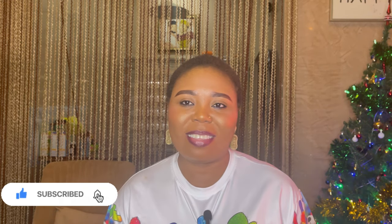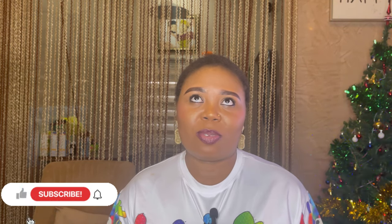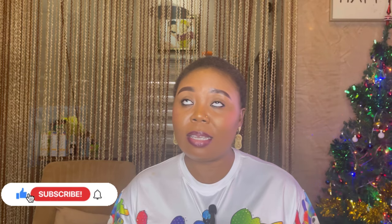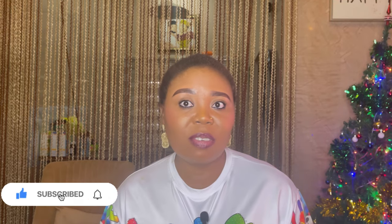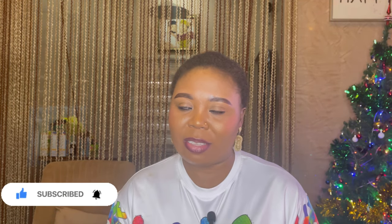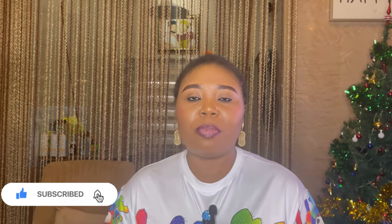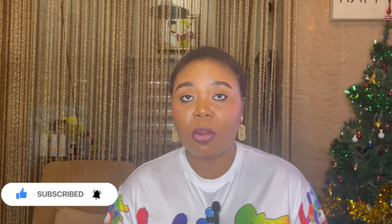Hi guys, welcome to Skincare with Queen. It's the end of 2023 and this is an appreciation video to everyone who subscribed to my old channel before it got deleted. Thank you to all of you who took out your time to watch my videos. We met the watch hour, but unfortunately the channel got deleted with about 117 videos, 4,000 watch hours, and 1,000 subscribers.